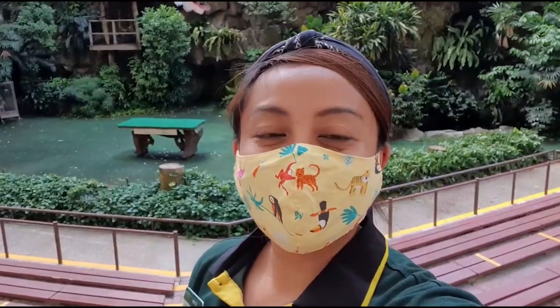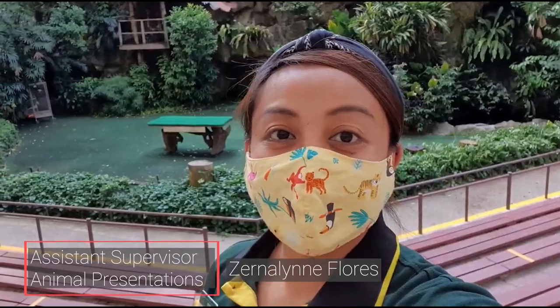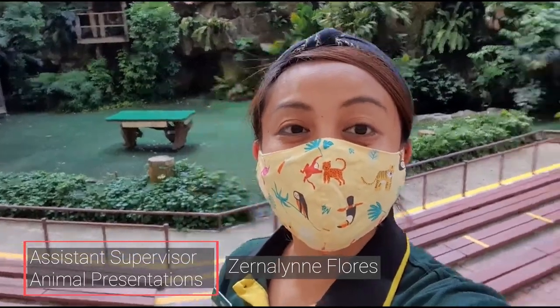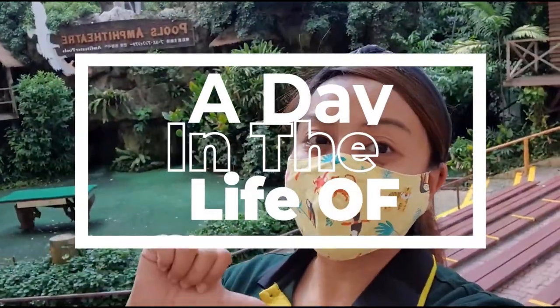Hi everyone! My name is Lynn and I am a trainer presenter at Jurong Bird Park. We are here at Pools Amphitheater where I am going to show you a day in the life of me. Let's go!